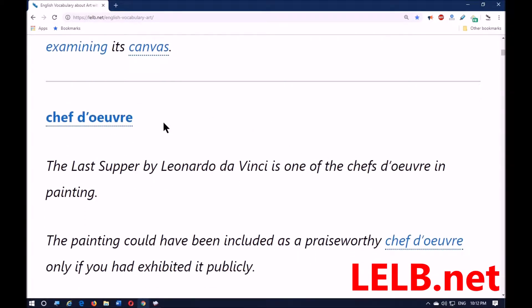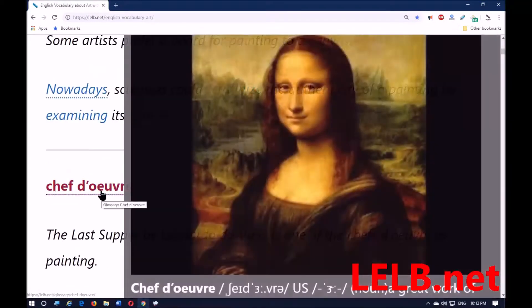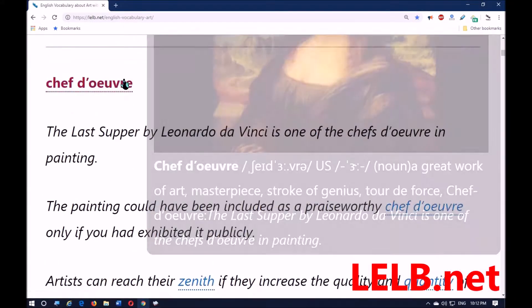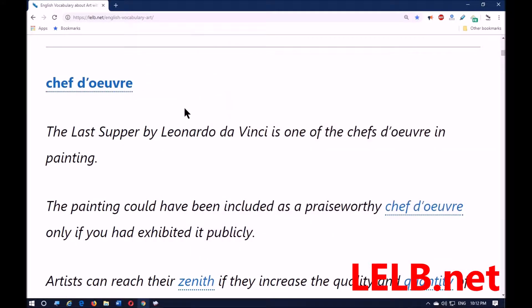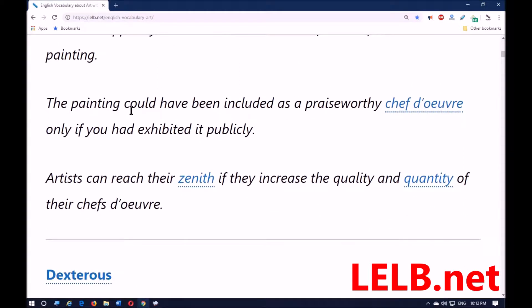The next word, which is a French word, is 'chef-d'œuvre.' Chef-d'œuvre means masterpiece — a great work of art; synonyms include stroke of genius and tour de force. The Last Supper by Leonardo da Vinci is one of the chef-d'œuvres in painting. A painting could have been included as a praiseworthy chef-d'œuvre only if the artist had exhibited it publicly — exhibit means to show something in public.